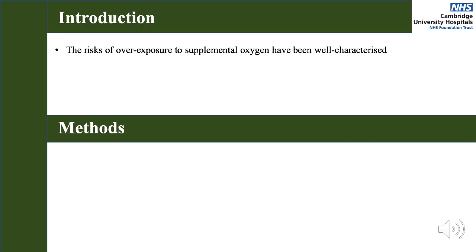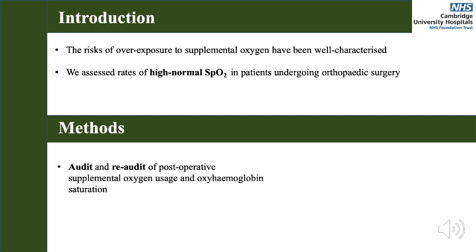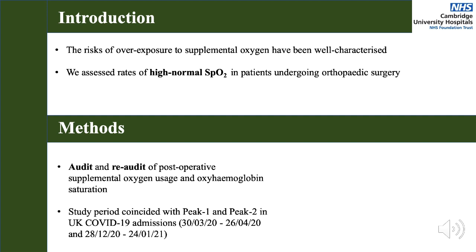The consequences of over-oxygenation have been well categorised in multiple different patient populations. We conducted an audit and re-audit of oxyhemoglobin saturation and usage of supplemental oxygen in patients undergoing orthopaedic procedures over two periods of time, corresponding to the two peaks in UK hospital admissions for COVID-19: the 30th of March to the 26th of April 2020, and the 28th of December 2020 to the 24th of January 2021.